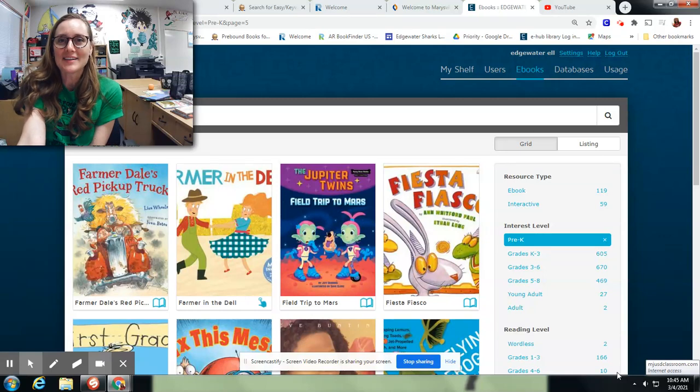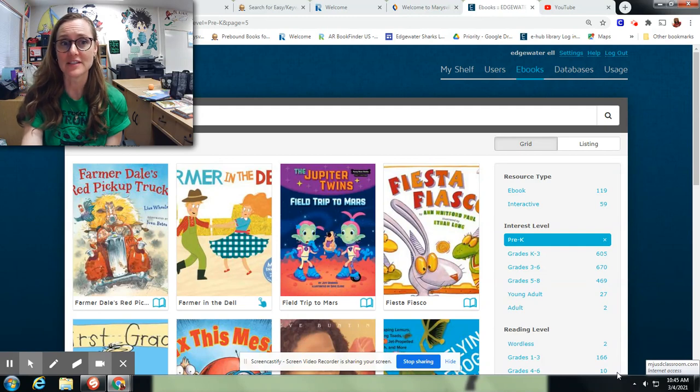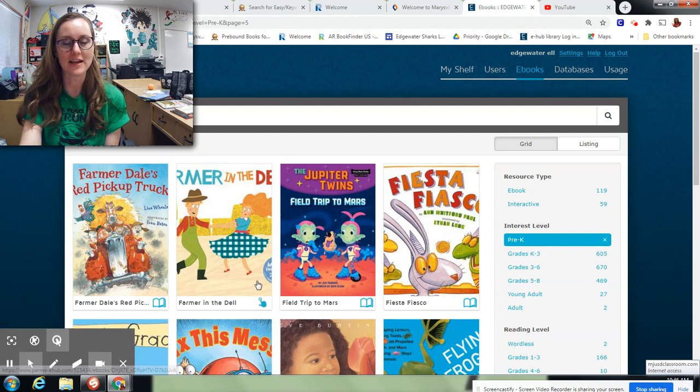Hi you guys, welcome back to the library with Miss Kay. Today I wanted to show you guys our eHub library. Maybe a lot of you guys are really used to this and use it, but I hadn't used it for a while because we've been using other sources, and I wanted to just read you guys a story from our eHub library and kind of show you it.